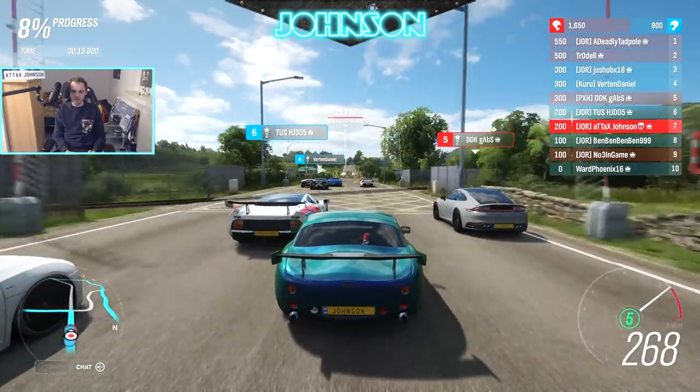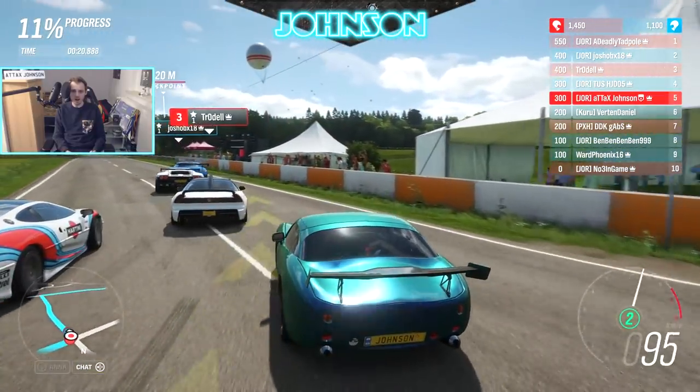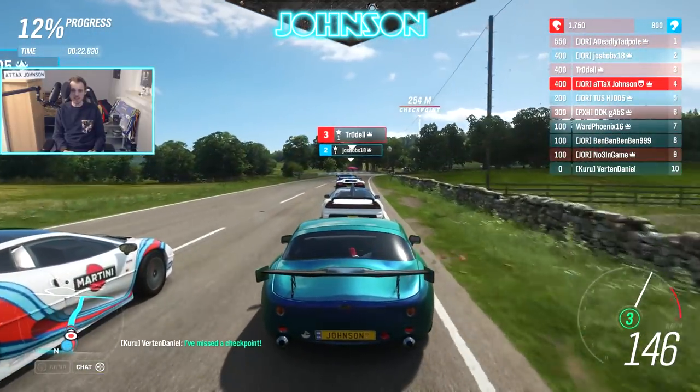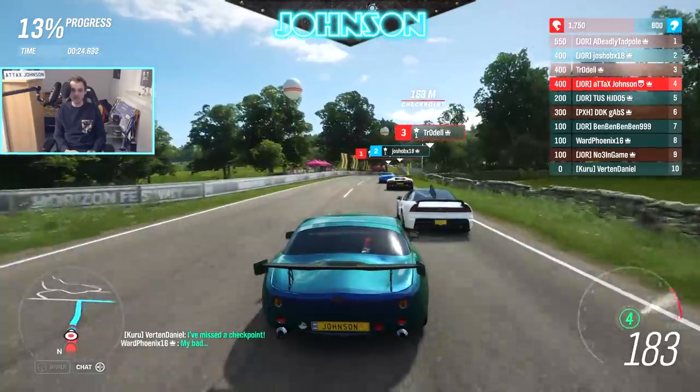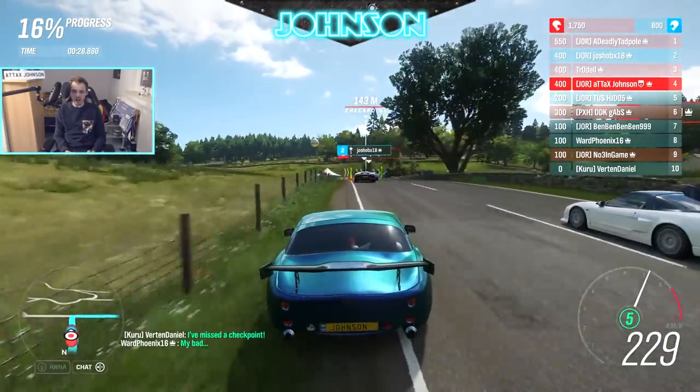The stats say 8.5 handling — so pretty mediocre — but I can already tell you that the handling is way better than the stats suggest. We are currently behind Trodel in his NSX-R GT.